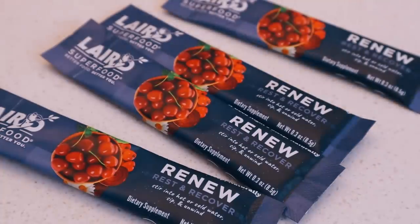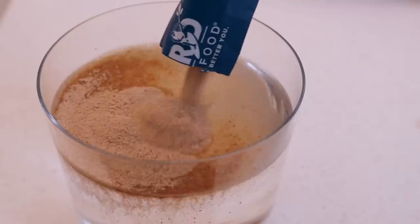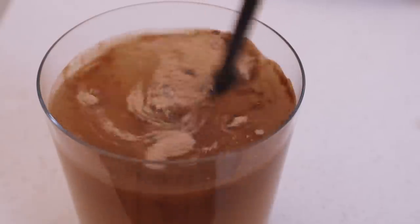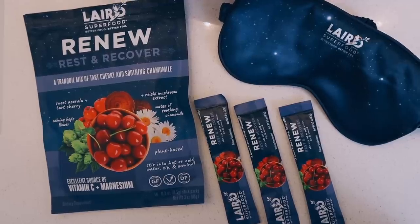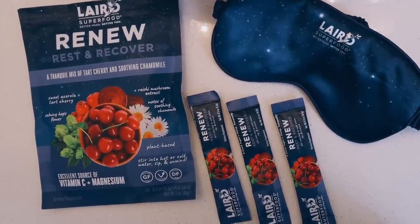There's no artificial flavors or preservatives. And as you can see, it comes in these little packets and you just add it to some water and stir it up. Super easy. It tastes nice and tart from the cherries, and it's just the perfect calming beverage to drink during your nighttime routine. You can try it for 15% off at LairdSuperfood.com — link in the description box below — and it's free shipping on all US orders.